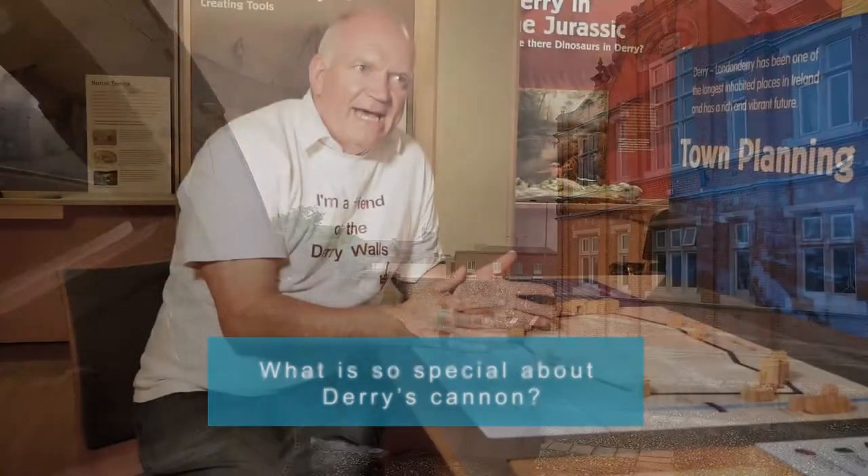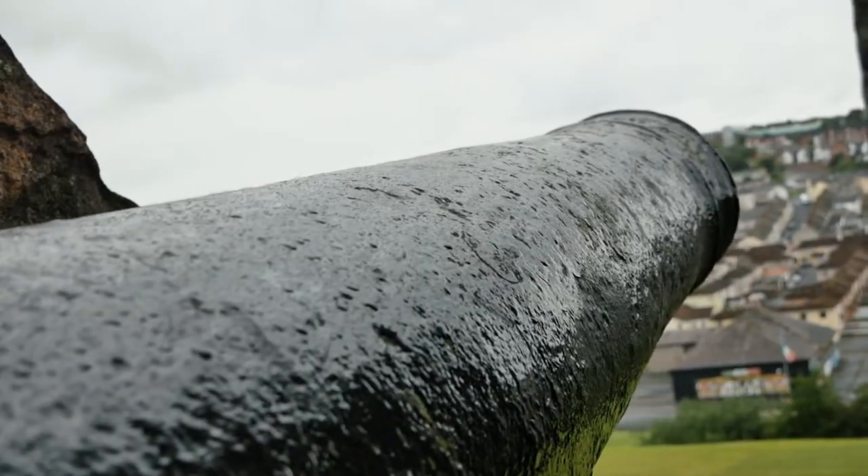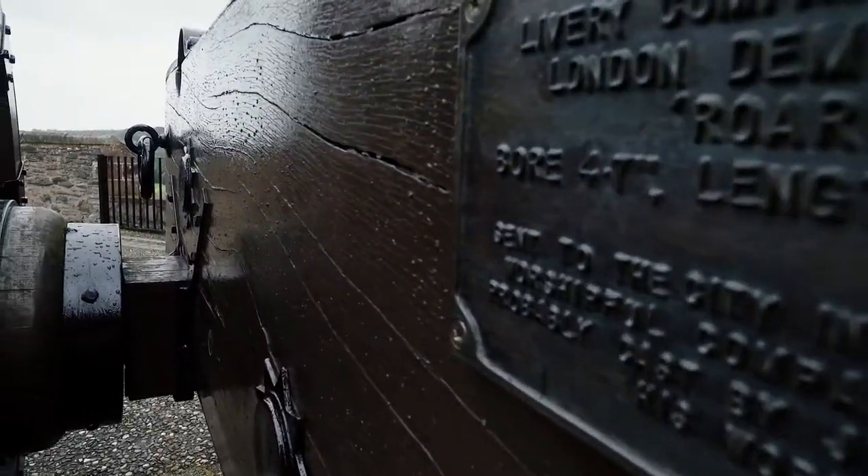A collection of cannon of this age and this provenance, with the history of them, haven't really moved from the place that they were commissioned for in 400 years. They're the largest collection of cast iron cannon with known history.